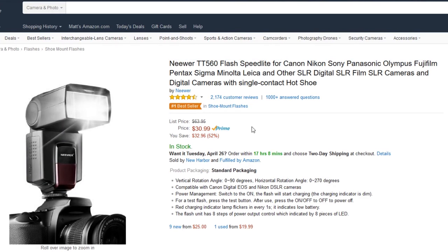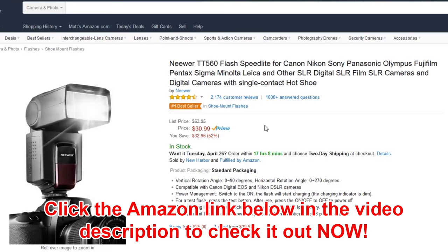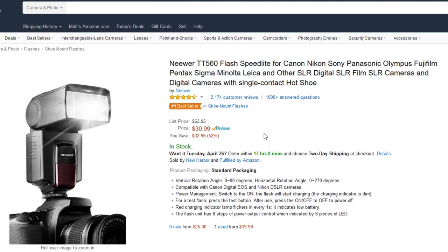For $31, you get a flash that, the MSRP anyways, is $63.95. I think these do regularly sell for around this price, which is why they're such a great seller — but that's 52% off list.